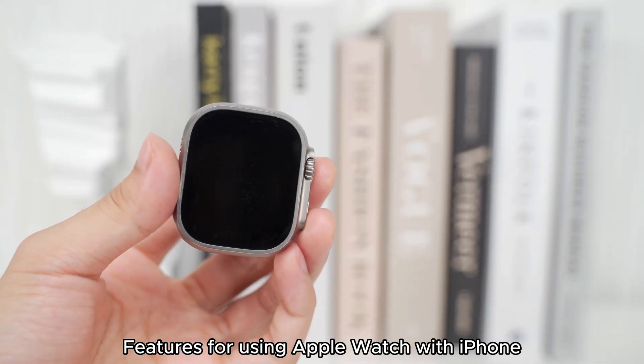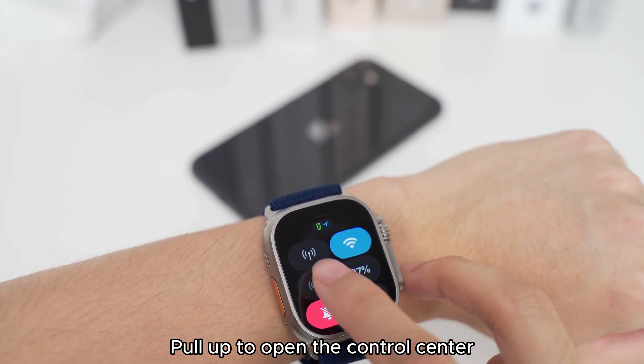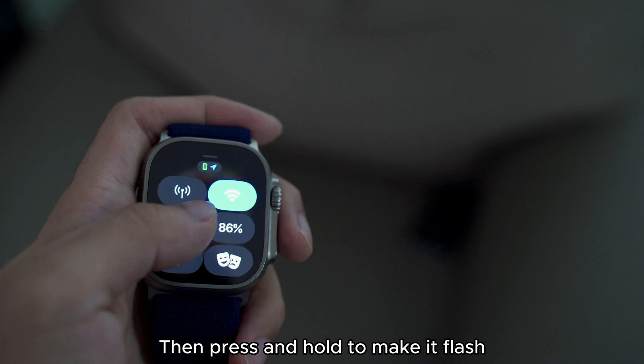Features for using Apple Watch with iPhone — how many do you know? Feature 1: Find iPhone with Apple Watch. Pull up to open the Control Center, click on it and the phone will ring. If you can't hear the sound, press and hold to make it flash.